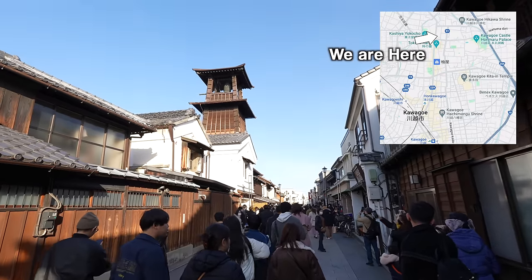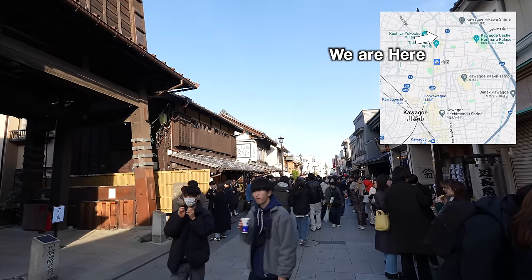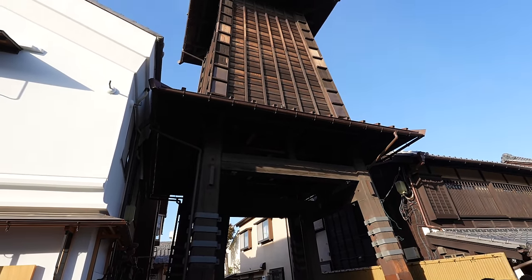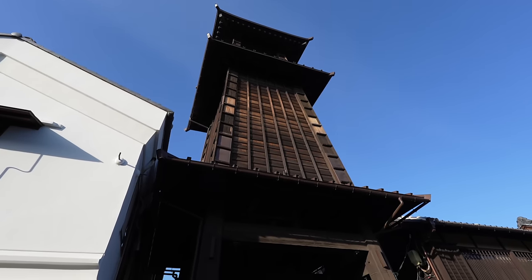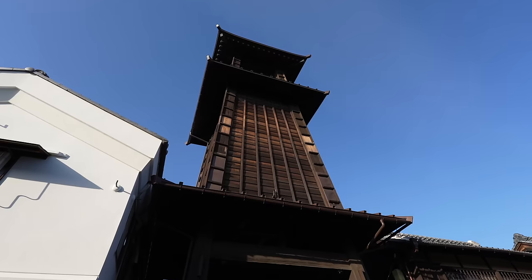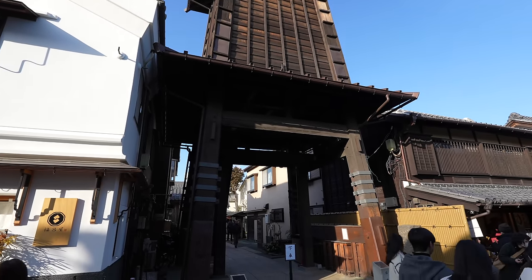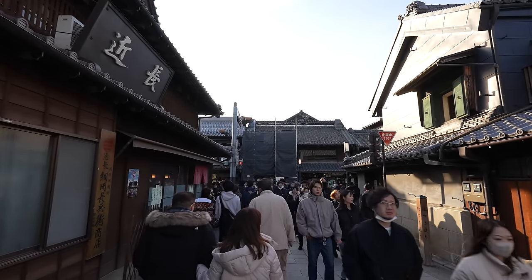We finally came back to the Toki no Kane area! That's the one over there — this is one of the picture spots in Kawagoe. The other is the shrine, which we are heading to next. Kane means chime in Japanese — this one is the clock with the chime, built in 1627. Yes, a really traditional one! Now let's go to the next spot, which is the Hikawa Shrine.